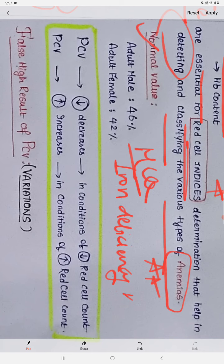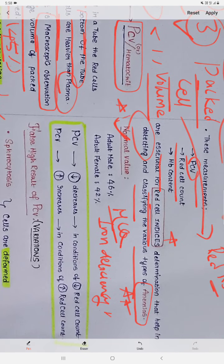Coming to the normal values — these are very important. The normal PCV in adult males is 46% and in adult females it is 42%. Normally we say 45% for PCV. In males it is generally higher because the RBC count is also generally higher in males compared to females, due to hormonal changes.